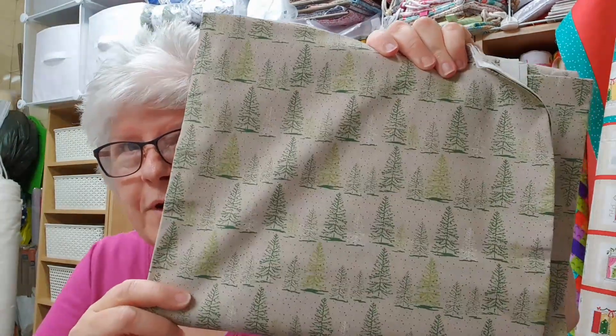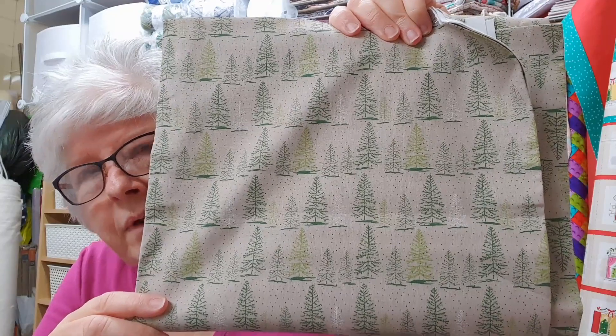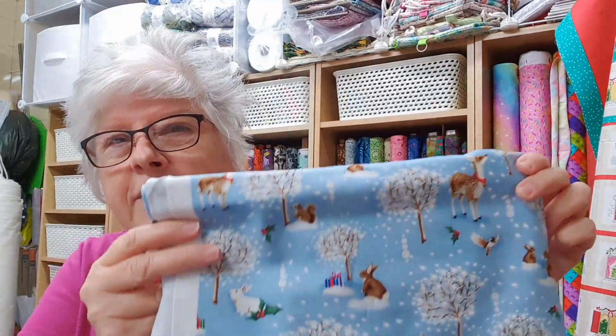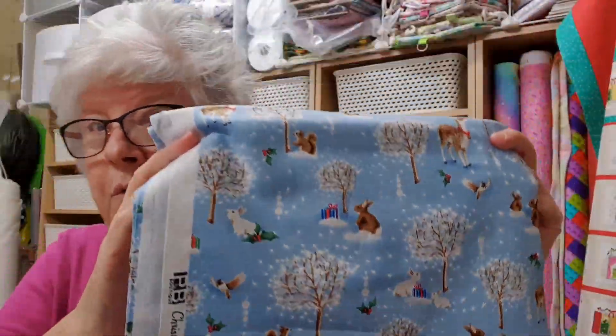I've just put a little bit of fabric on my website - it's Christmas fabric actually. I'll show you. I've been having a bit of a sort-out; I've got some metre pieces of fabric. These are metre pieces and I think they're five pound. It's trees - Christmas trees - with like a dotty background. I think I've got four of these pieces, and I've got this very cute fabric with bunnies on and deer among snowy trees.